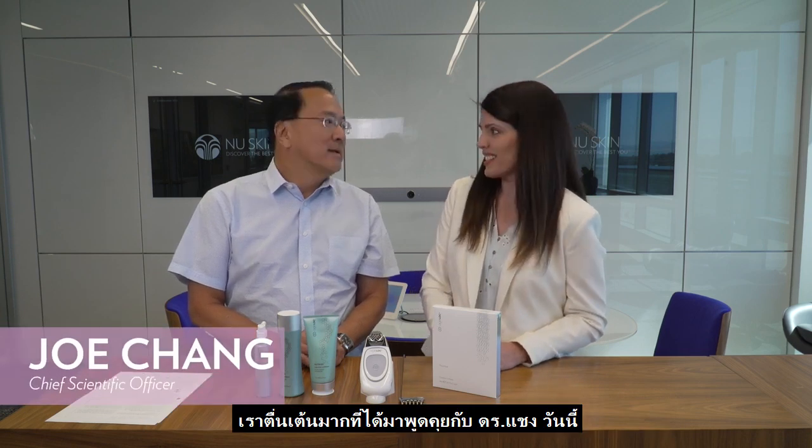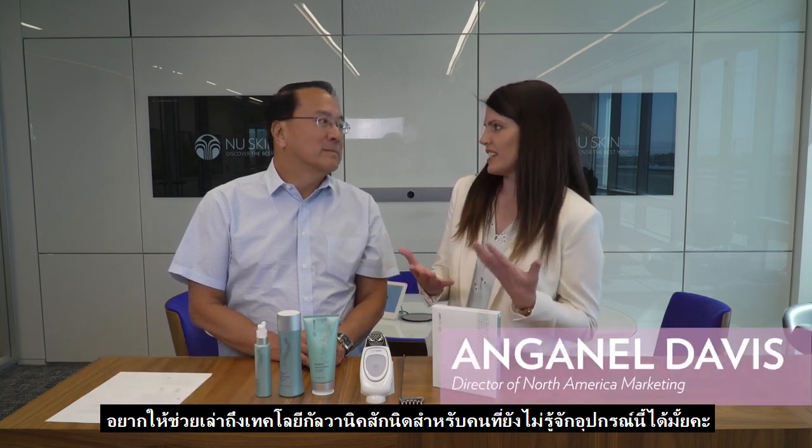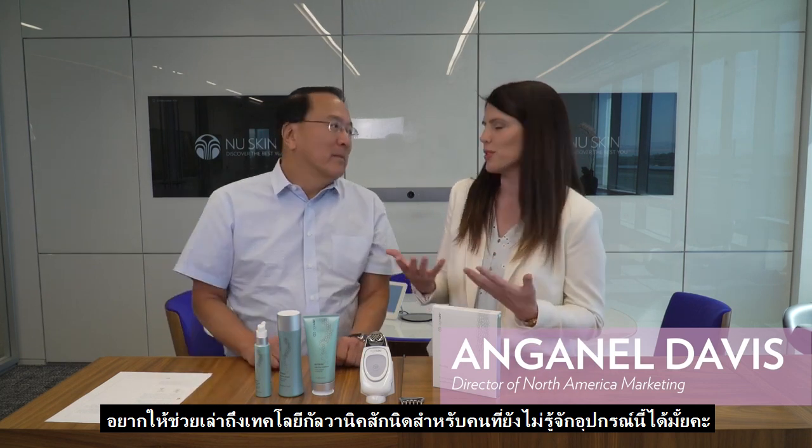Hello everyone, thank you for joining us today. We are going to have a quick interview with Dr. Joe Chang. We are so excited to have you with us today. Tell us a little bit more about galvanic spot technology in general for those who may be new to this beauty device.